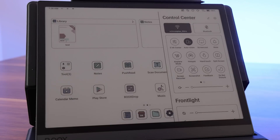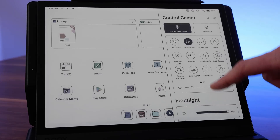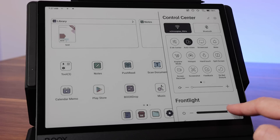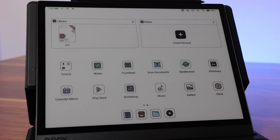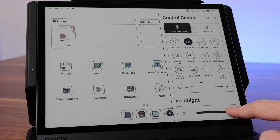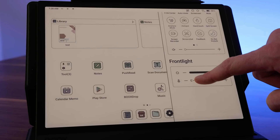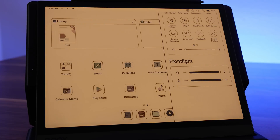One nice thing about e-ink has always been that it becomes more visible in direct sunlight — the opposite of a traditional display and the same as printed ink on regular paper. However, because color e-ink displays have an extra color filter, this dims the ink a bit, making the useful front light much more necessary than on, say, a Kindle. The light is great — it provides even illumination, can be adjusted to multiple levels of brightness, and even color temperatures ranging from a cool white to a very warm orange.